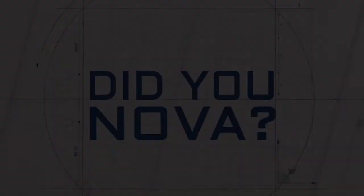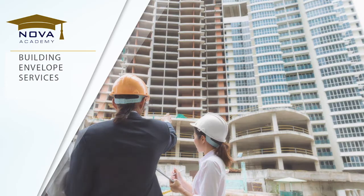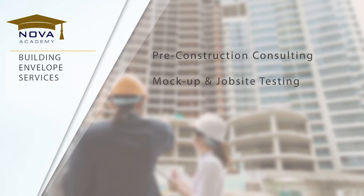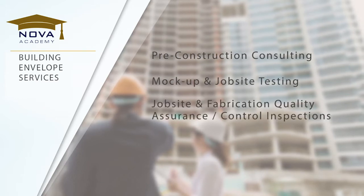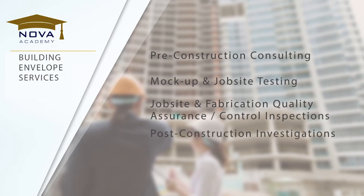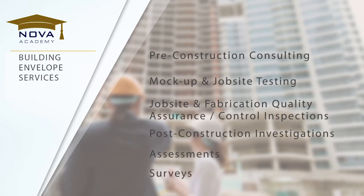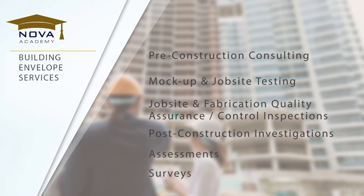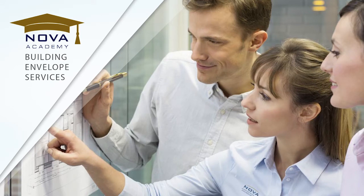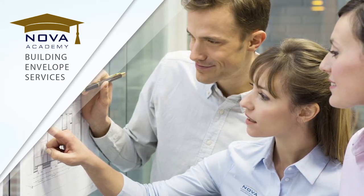Did you know that NOVA offers comprehensive building envelope services? From pre-construction consulting, mock-up and job site testing, job site and fabrication quality assurance or control inspections, to post-construction investigations, assessments, and surveys, NOVA's professionals are known for their ability to recognize and troubleshoot problematic issues before they adversely impact budgets and schedules.